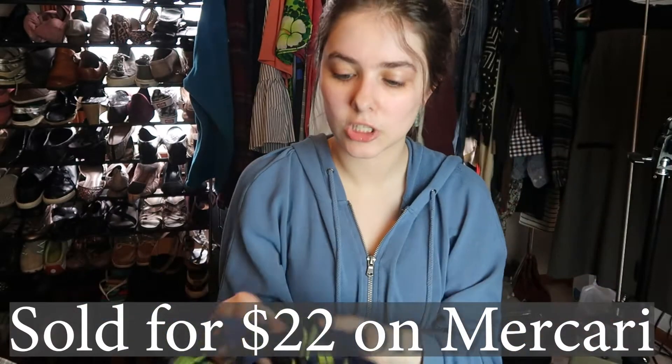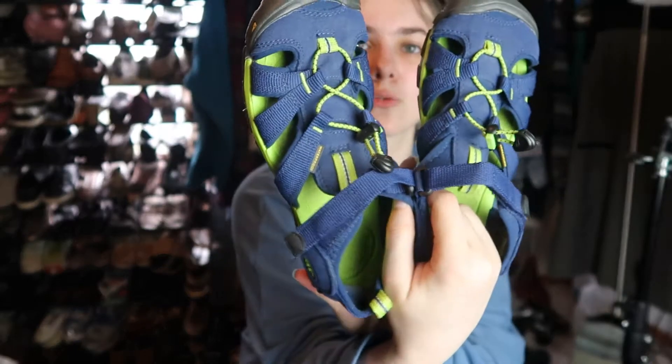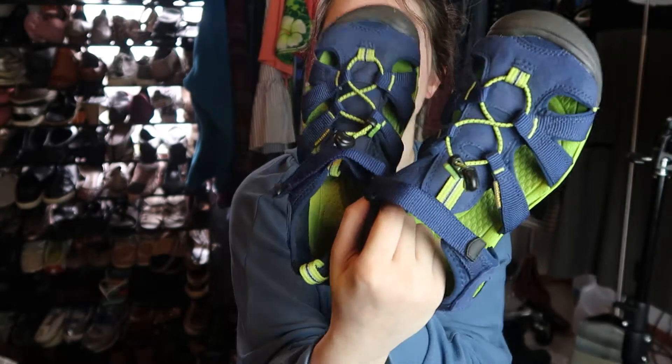The first thing I got were these kids Keens. They're in excellent condition and they're a size four — this really fun neon green with blue. Keens are selling really well right now because it's starting to get into that season.